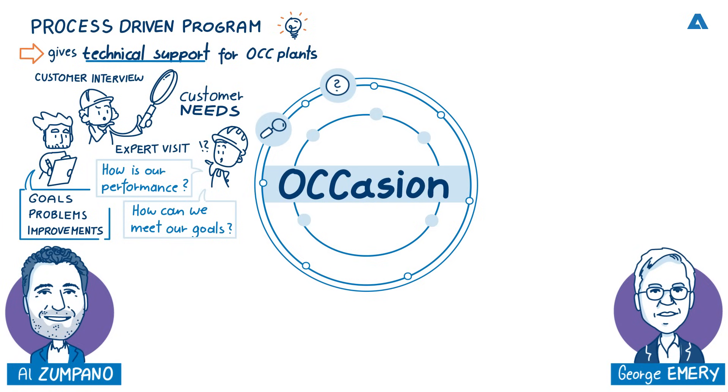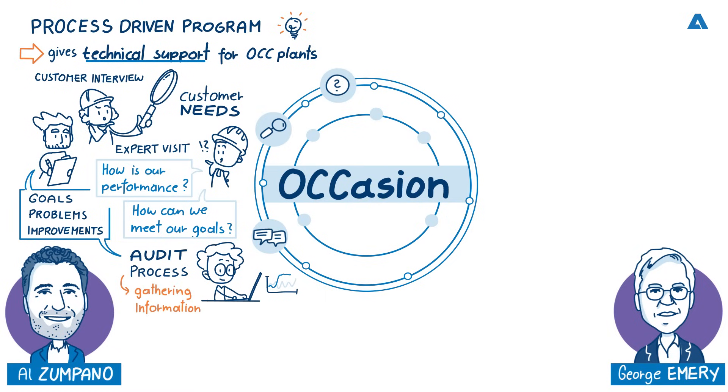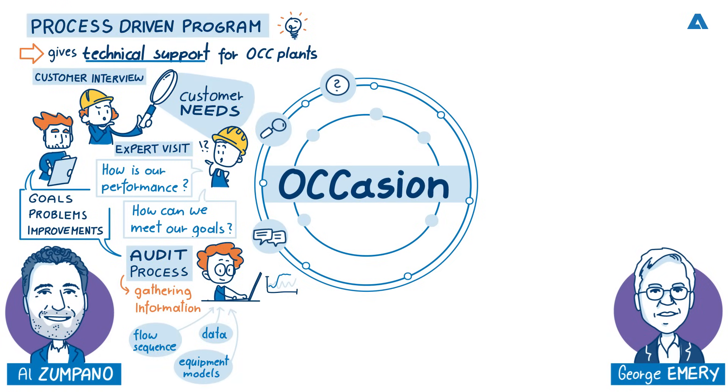Can you explain how Occasion actually works in practice? We start with the audit process — we go into the mills and discuss with the OCC team what are their needs, what are they trying to achieve, what problems are they trying to solve. This is the most important part of the audit process: getting the customer's needs figured out and defined. Most of the time we go through the flow sequence and get enough information on equipment models and process parameters that we can develop an as-running material balance — so we know what they're doing today — and then from there we'll develop a new material balance that incorporates the new goals.